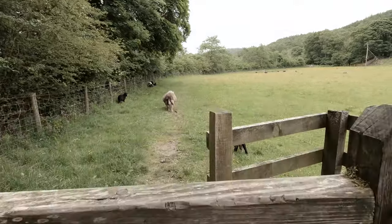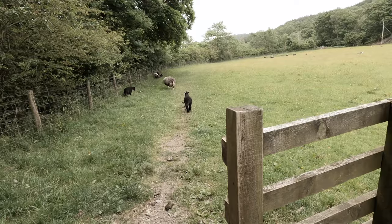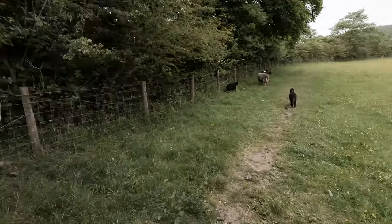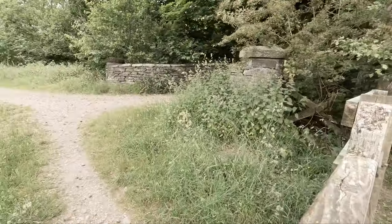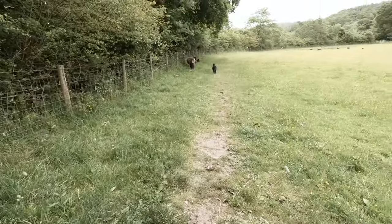The Tarn House walk is a circular walk which can be accessed from the National Trust car park, and from there is a leisurely one and three-quarter miles walk. Or for a longer, more challenging hike, it can be accessed from both Coniston and Hawkshead villages.